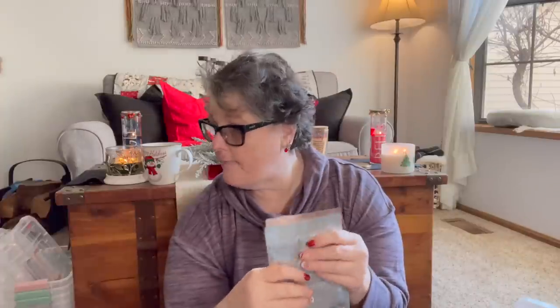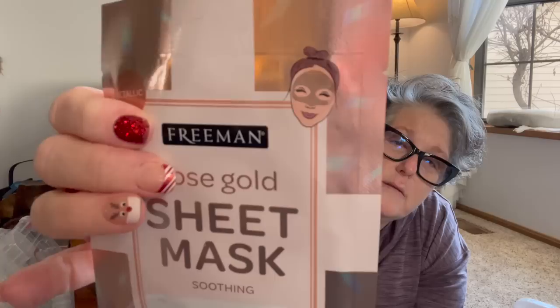These will go in my bag to take with us to our cabin — I think they only do the top of your face so I'll bring extras in case we need full face. I grabbed these for us to do Thursday night when we're at our cabin to relax before the holidays begin.